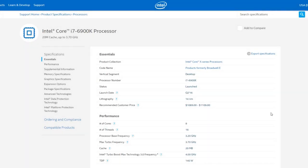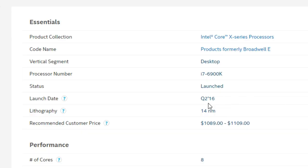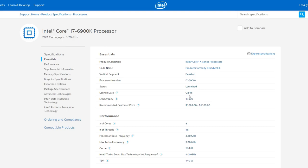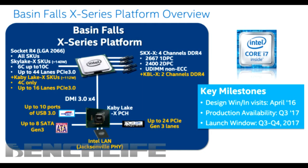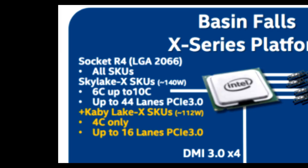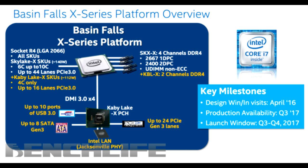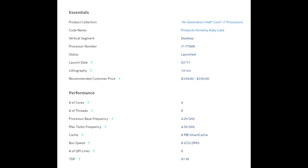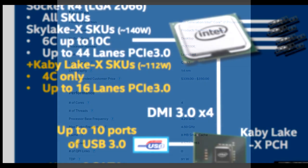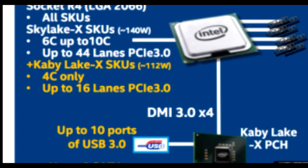If you've been following this, you'll know it's not quite that simple. Broadwell-E was launched a year ago, and about one year after launching on the desktop, Intel generally updates their high-end desktop CPUs to the same architecture. So Broadwell is on the way out and we caught wind of Skylake X — between 6 and 10 cores — which was pretty disappointing, as it was simply the same core count as current Broadwell-E. In addition to that, we also got Kaby Lake on the high-end desktop platform, but only 4 cores. Immediately people looked at this and said, 'Intel, what the hell are you doing?' Kaby Lake X at 4 cores and only up to 16 PCIe lanes.